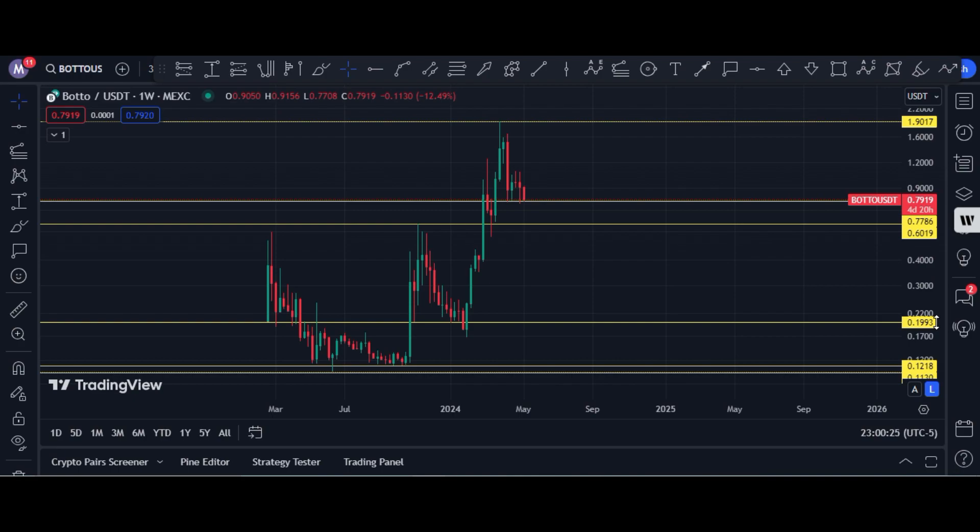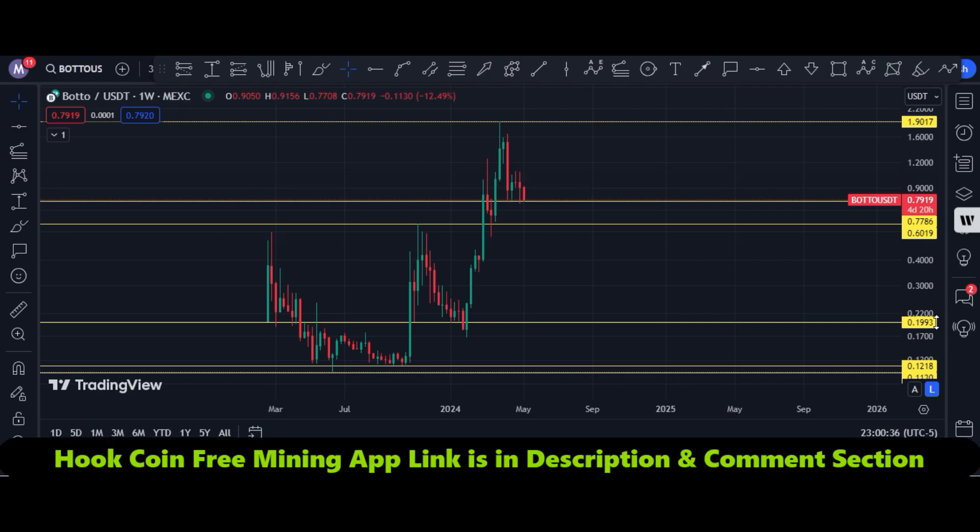Let me tell you a very important thing. If you want to mine Hook Protocol tokens absolutely free, the app link is in this video's description. Just click the link, download the app, and start mining. I have grabbed many Hook tokens from this application and withdrawn them into my Binance account absolutely free. It is the official mining app of Hook Protocol.